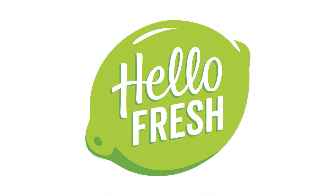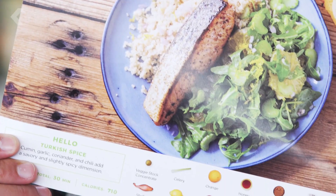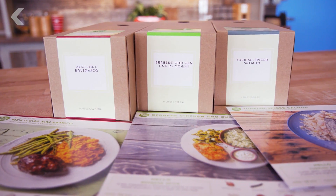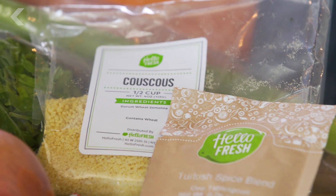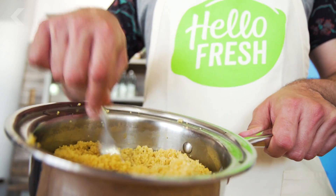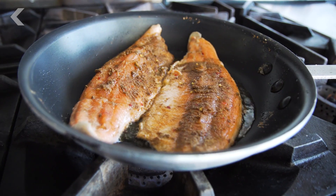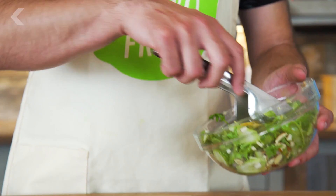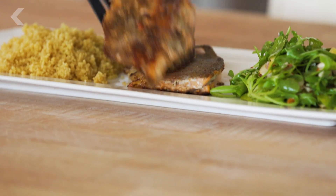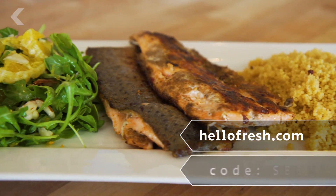Thanks to HelloFresh for sponsoring this episode. HelloFresh delivers quick, easy meals that you can do with step-by-step instructions, even if you don't know how to cook. Trust me, because I did it. We're going to do Turkish Spiced Salmon — it looks super easy, only six steps. HelloFresh is the meal kit delivery service that makes cooking more fun so you can focus on the whole experience, not just the final plate. Meals are less than $10 each, and they now offer light spring meals and have just introduced breakfast options. For $30 off your first week of deliveries, visit HelloFresh.com and enter Seeker30 when you subscribe.